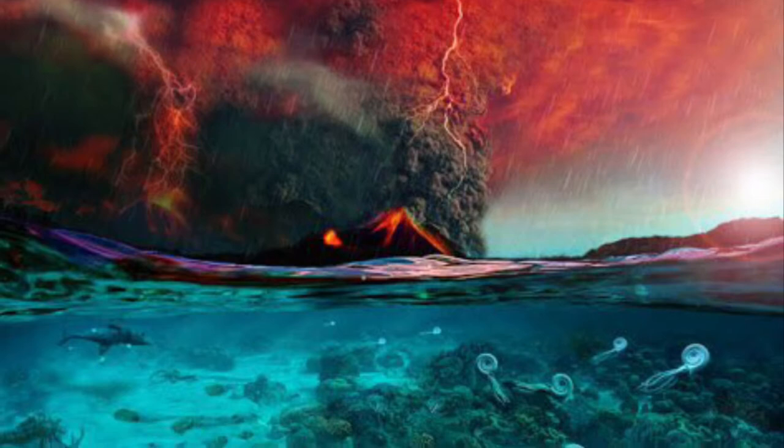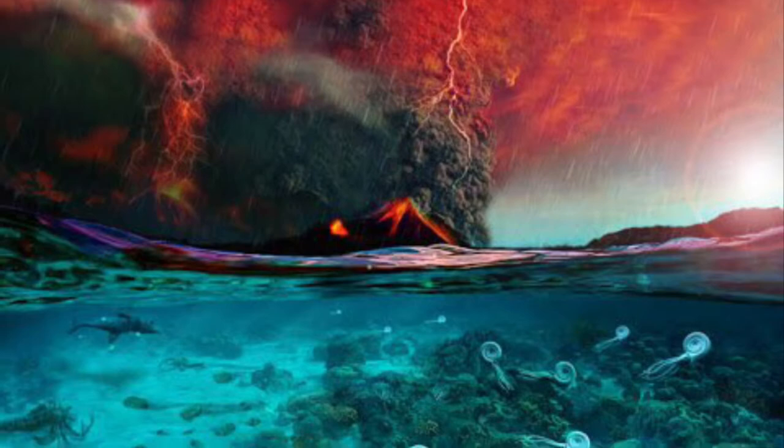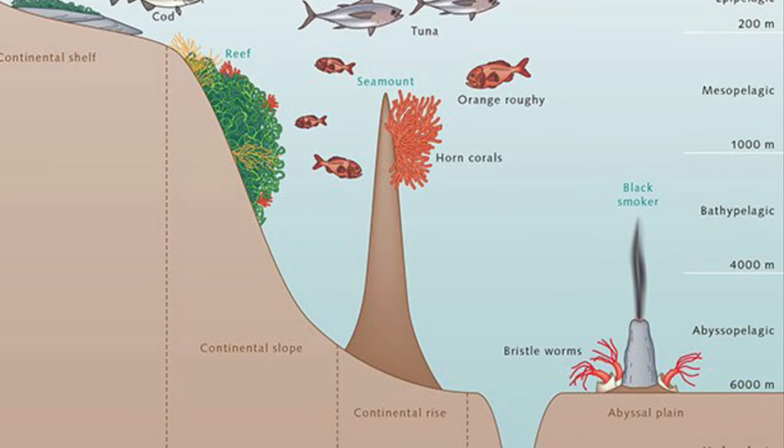However, some survived under the water. Only about 300 to 500 species still exist. Brachiopods mainly live in shallow water, but some species have been found to live in depths of over a mile deep.